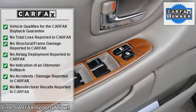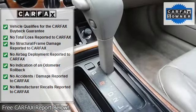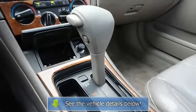Power door locks, remote trunk release, cruise control, multi-zone AC, rear defrost, AM FM stereo, cassette, CD player.